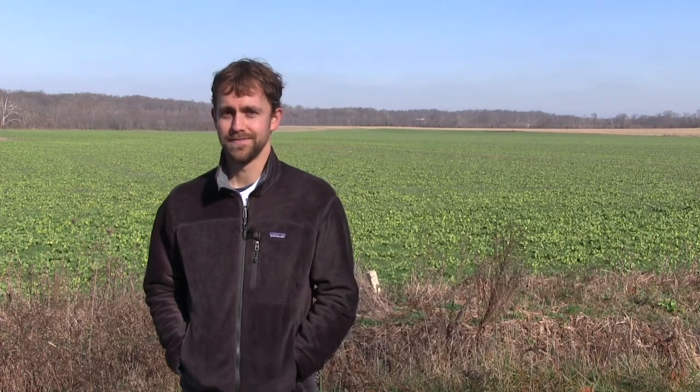Agriculture has a large impact on our environment, but is essential to our way of life. Erosion and sediment buildup is one of the leading causes of poor water quality. It is important that farmers and conservationists work together to implement strategies such as no-till farming and cover crops to improve water quality and reduce runoff. Together we can improve water quality and make places like the Blue River better for all aquatic life, including the hellbender. If you want to learn more about improving water quality on your farm, visit the links listed here and in the description or contact your local soil and water conservation district.